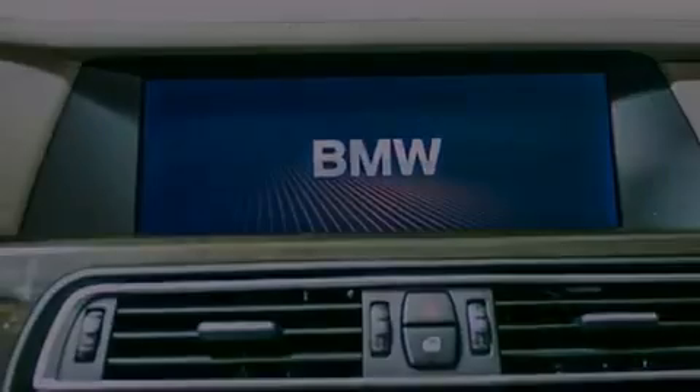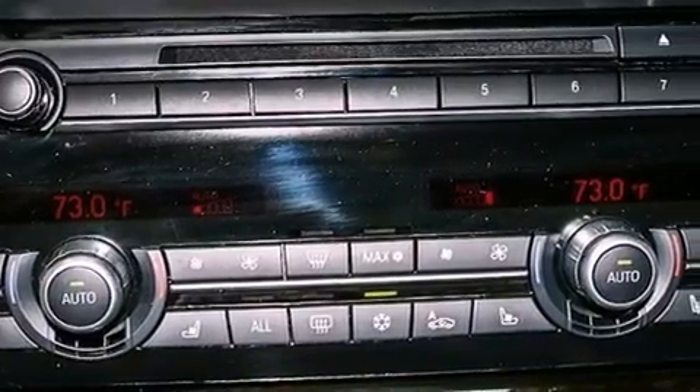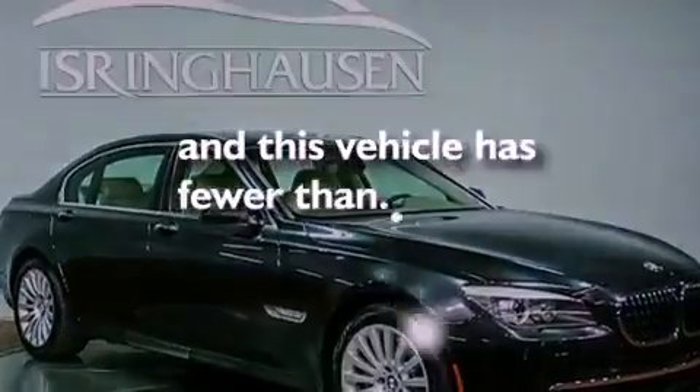Additional features include performance tires, variable valve timing, BMW individual composition, traction control, and an auto-dimming rearview mirror. This vehicle has less than 27,000 miles.